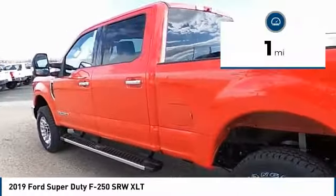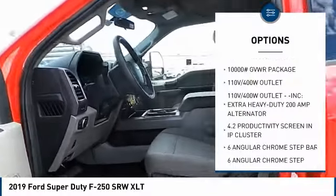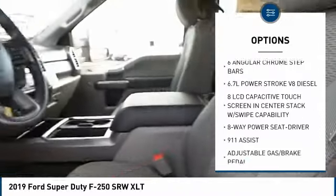This vehicle has less than 100 miles. Here are some of this vehicle's great options: fog lamps, heated front seats, hill descent control, chrome package, skid plates. Come see the car for yourself.